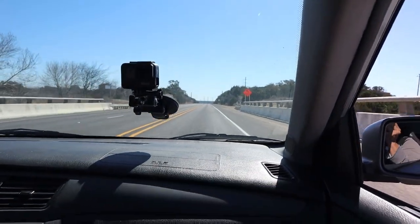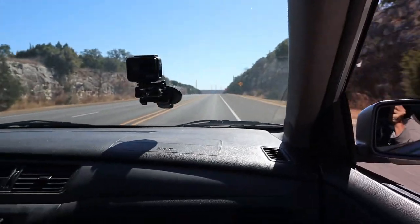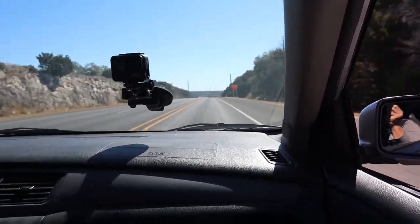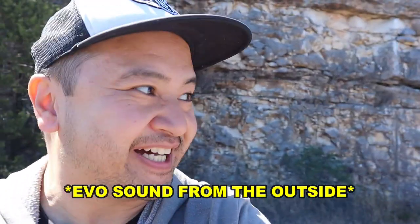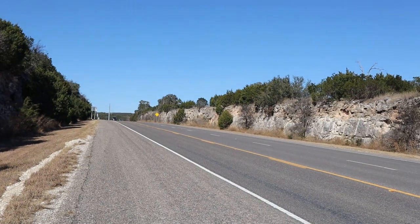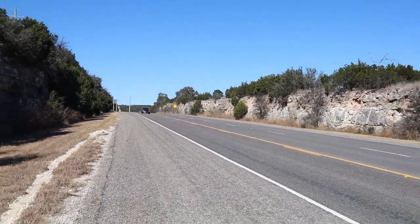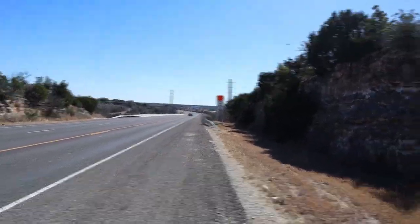Turn this car around, try that again. Alright guys, here we go — about to do a quick pull with the Evo. Anti-lag, we're going anti-lag. Welcome back from Mexico — we did a quick pull with the Evo, which sounds amazing.